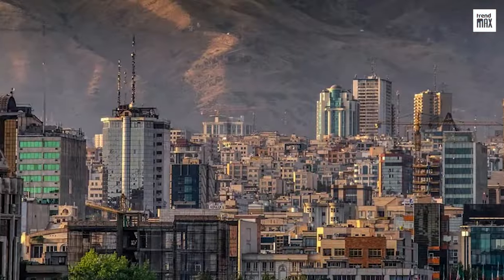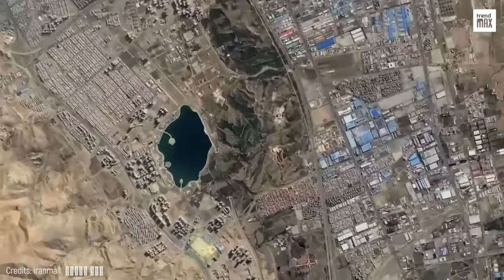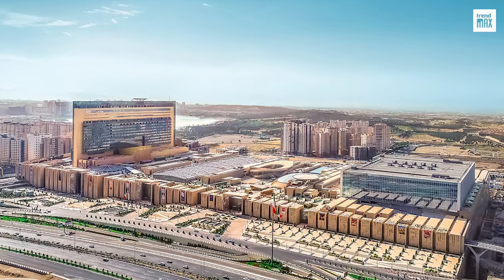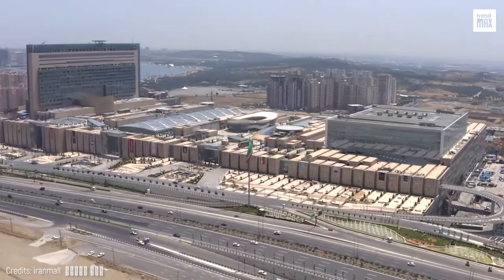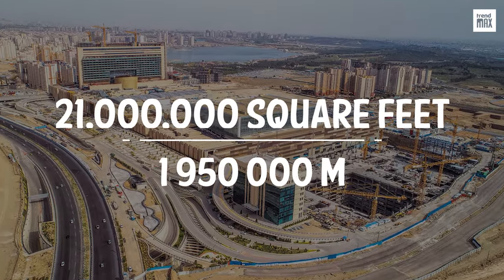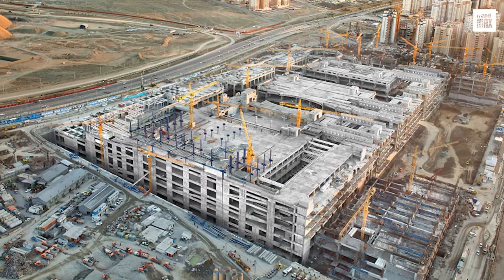In the northwest of Tehran, next to Chitgar Lake in Iran, there's an incredible architectural gem dedicated exclusively to shopping and entertainment. This is the huge and spectacular Iran Mall, the biggest shopping center in the world since 2019, with a total area of 21 million square feet. It's even the worthy winner of the Guinness record for the longest continuous concrete pour.